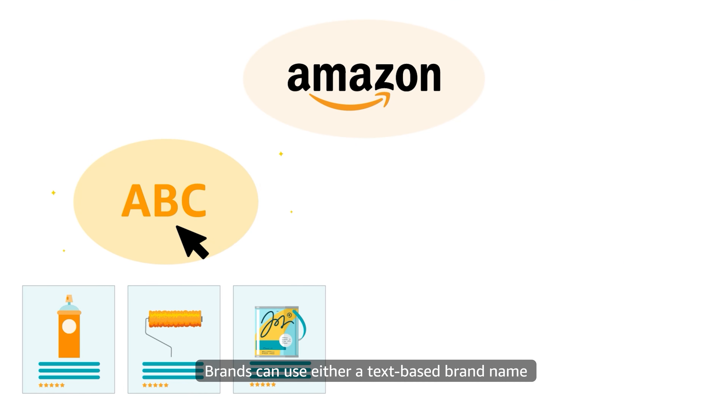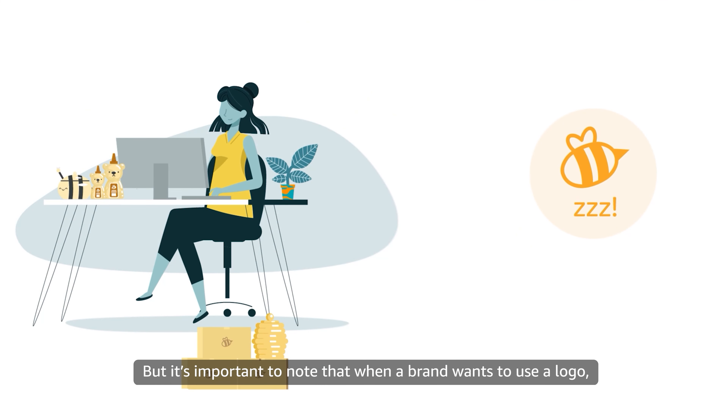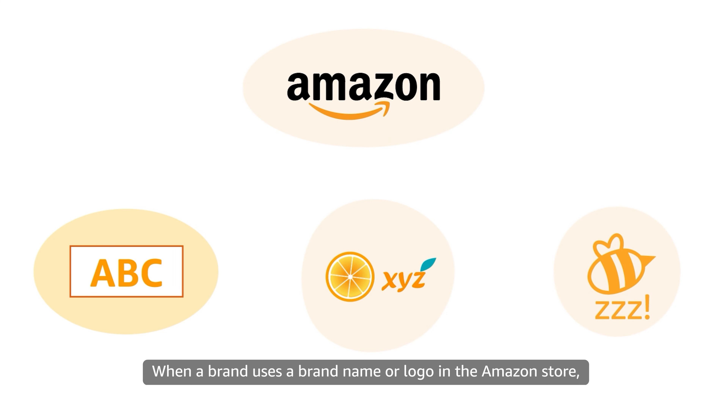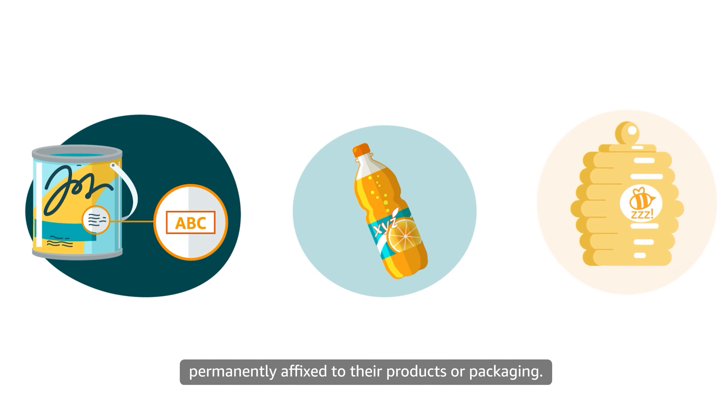Brands can use either a text-based brand name or an image-based logo to sell in the Amazon store. But it's important to note that when a brand wants to use a logo, their design mark needs to include a brand name. When a brand uses a brand name or logo in the Amazon store, they also need to ensure that it's permanently affixed to their products or packaging.